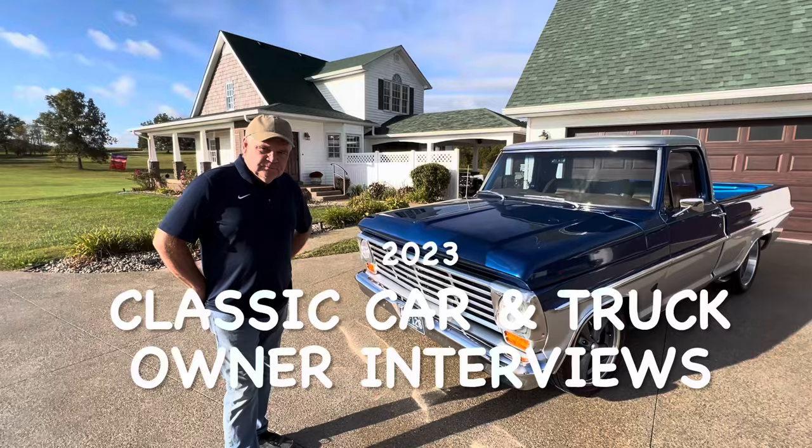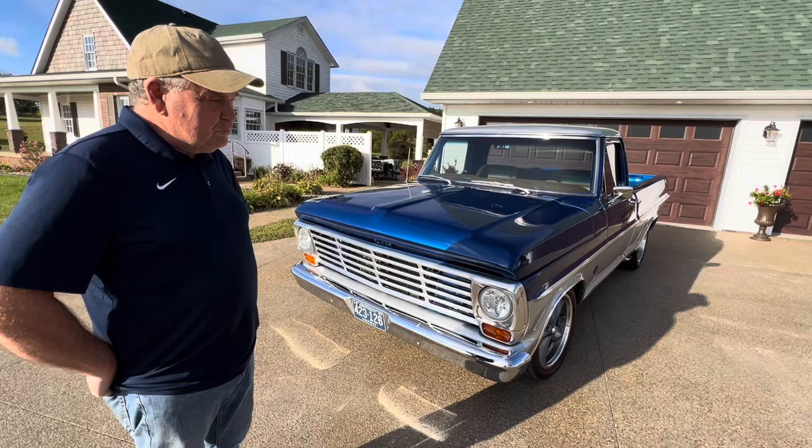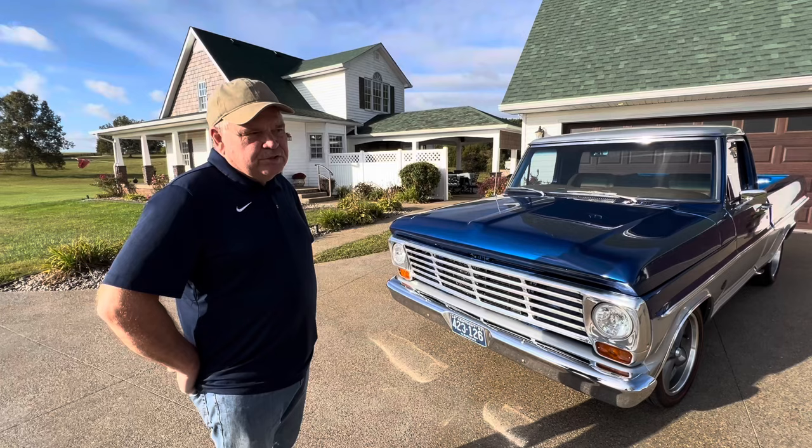Today's interview is with Mark and his pickup truck. What year, make, and model is this? It's a 1967 Ford F-100. 1967 was one of the few years of the F-100s that has a lot of one-year-only features because it was a transition year.